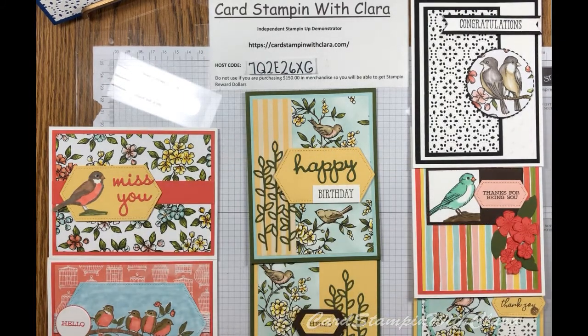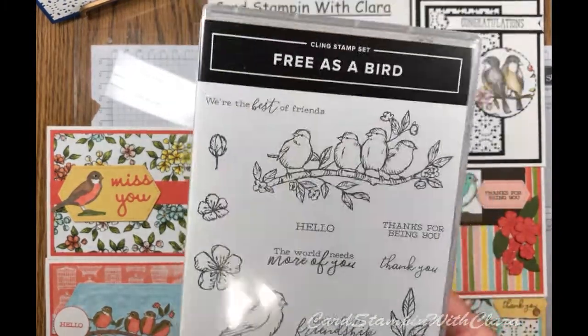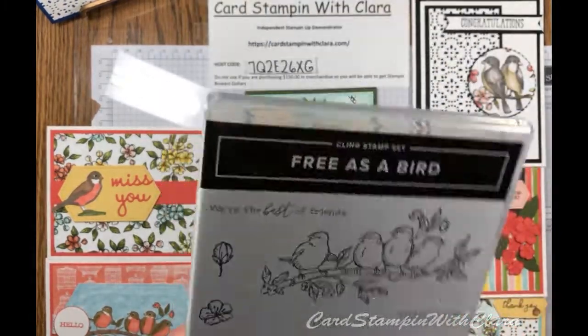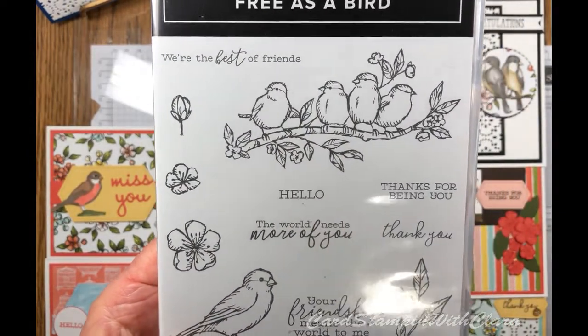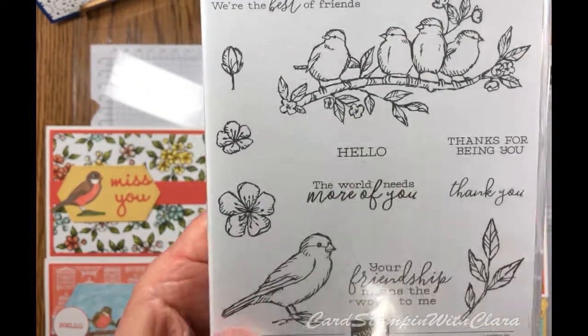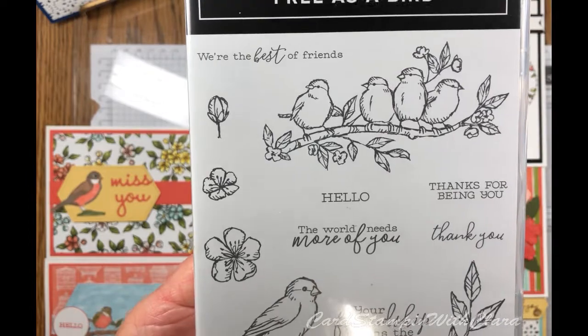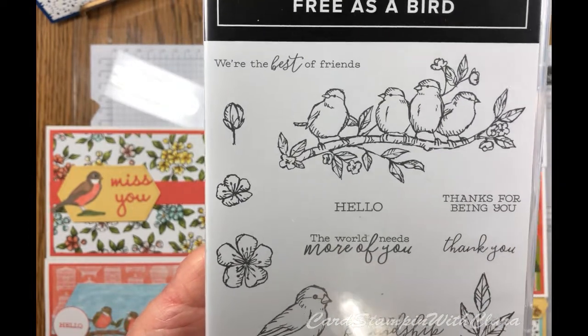This is the basic stamp set that I've used. It's called Free as a Bird. It says: 'We're the best of friends,' 'Hello,' 'The world needs more of you,' 'Thanks for being you,' 'Thank you,' and 'Your friendship means the world to me.' So you can see the different images there, and you will be able to see them in the cards as we go through them.